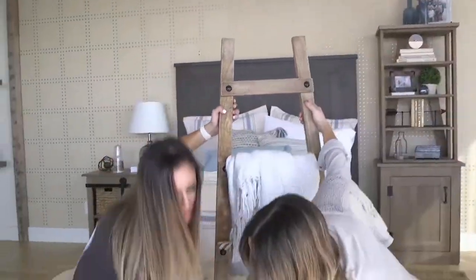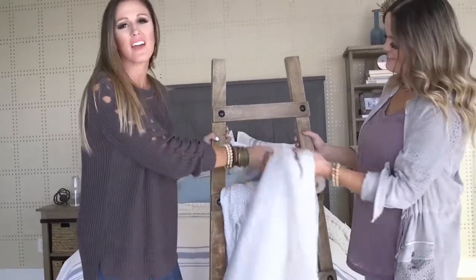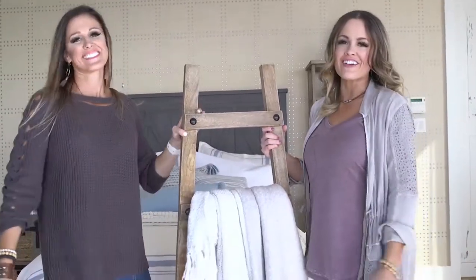You can use them in the bathroom to hang towels. You can use them in the living room to hang magazines. Just get creative with it. And go get a Shady to Chic Ladder at At Home.